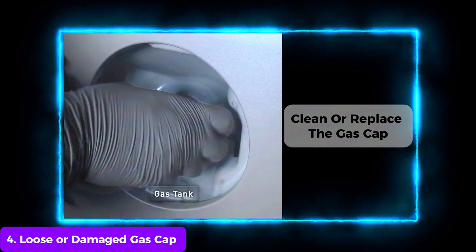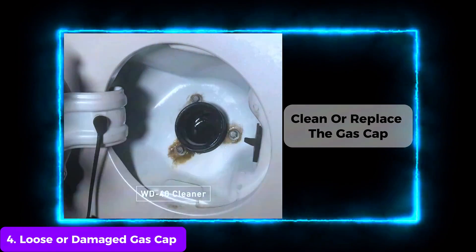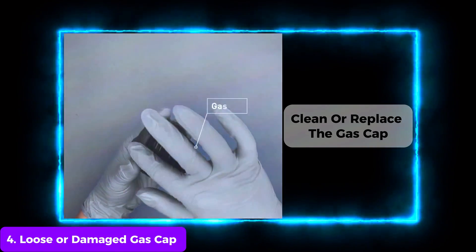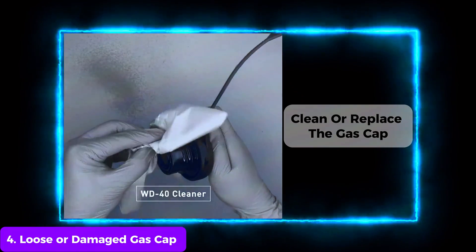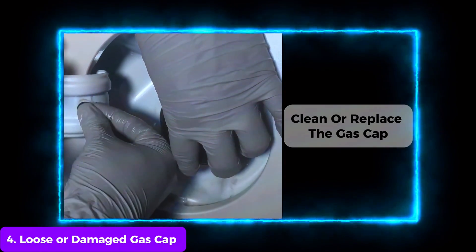The gas cap is the most common reason for an emission warning. Make sure it's tightened all the way — some caps click when secure. Inspect the rubber seal for cracks or tears. If it's damaged or the cap feels loose, replacing the gas cap with a new one from the manufacturer is a cheap and easy fix.